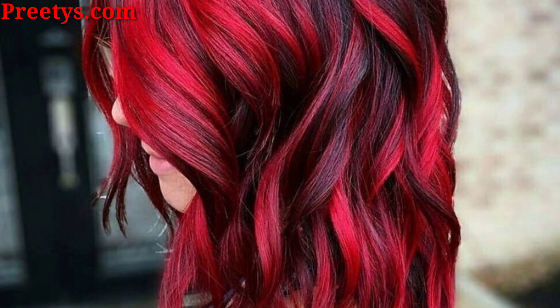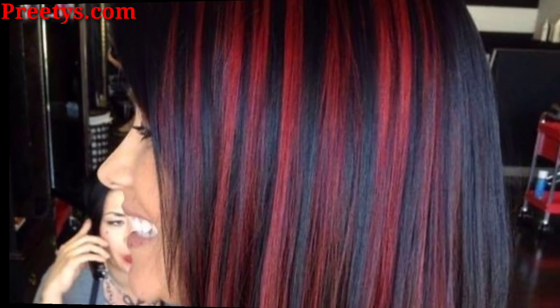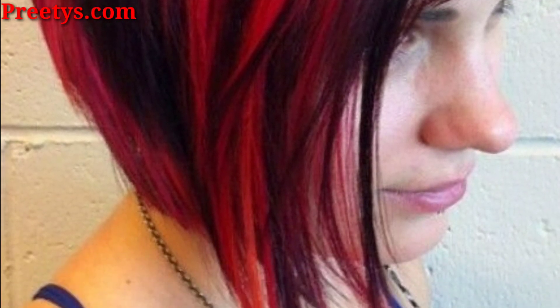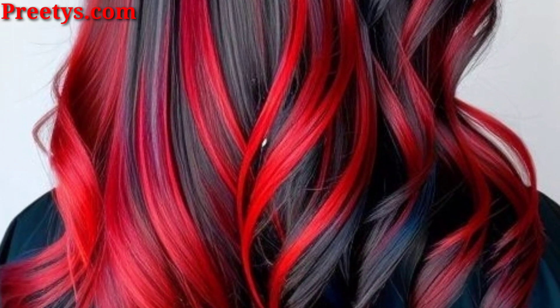So guys, red highlights can add a vibrant touch to your hair. Consider subtle copper tones for a natural look, or go bold with fiery red streaks for a more daring style. It all depends on your preference and how much contrast you want against your base color.